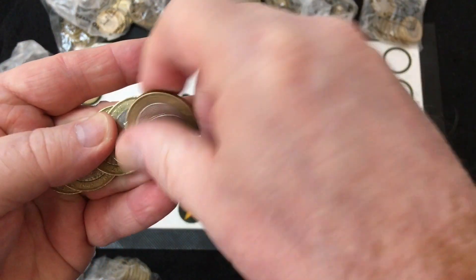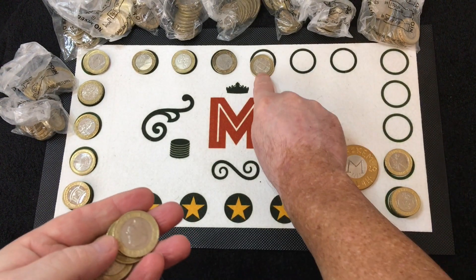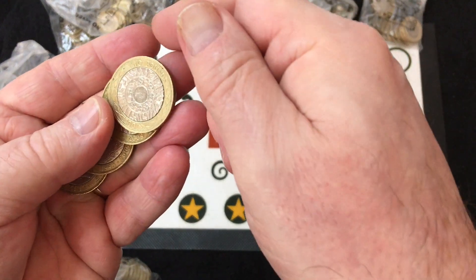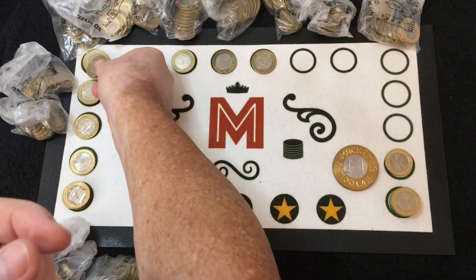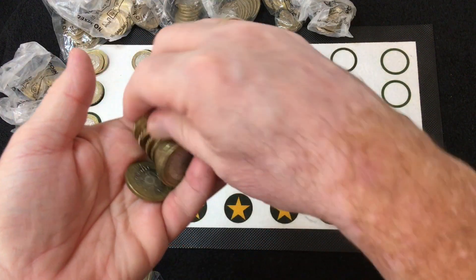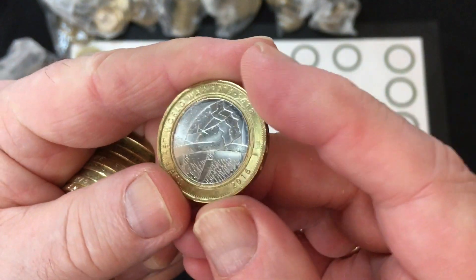Rugby World Cup — it's the very first bi-metallic commemorative from 1999. Got another St Paul's. Got a few nice ones starting off with another Army Centenary.